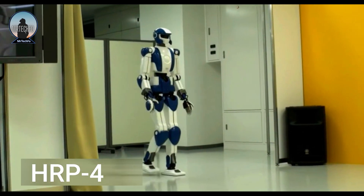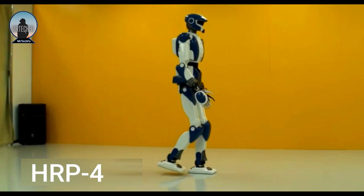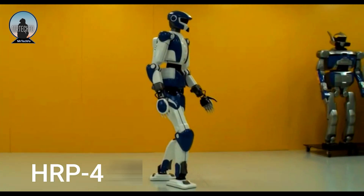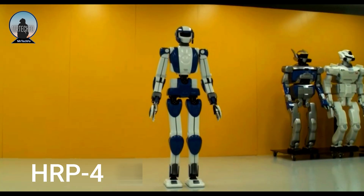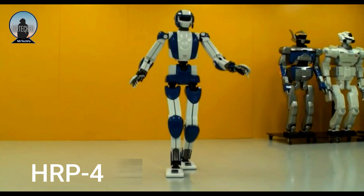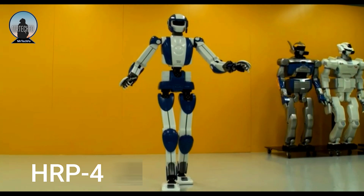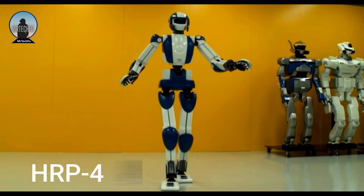The HRP4 is a humanoid robot developed by the National Institute of Advanced Industrial Science and Technology in Japan and Kawada Industries. It is one of the most advanced humanoid robots in the world and is designed to collaborate with humans in a variety of tasks.